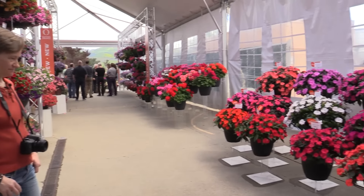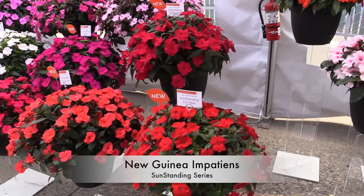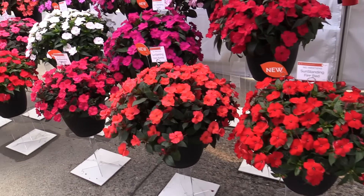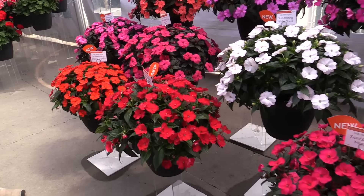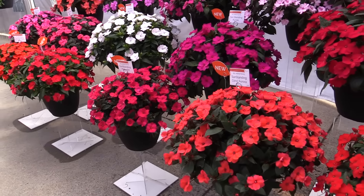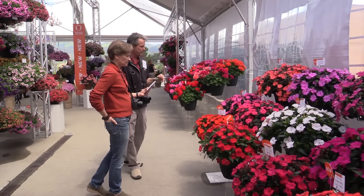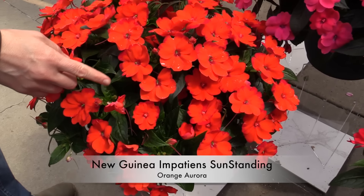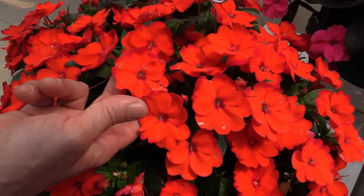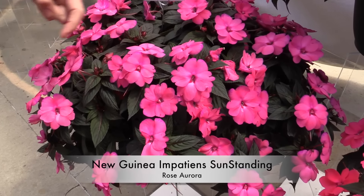Let's switch over to a whole other color category: New Guinea Impatiens, specifically the SunStanding series. These were introduced last year as a soft launch. The idea is to put them out in full sun — they'll grow beautifully and vigorously. Most will also do in shade. This is a full introduction now with plenty of availability — 14 colors in the series by my count. And we should note there are two called Auroras, which have a little color on the outside of the petal — a magenta rim, or what they're calling a cherry red rim — and a Rose Aurora as well.